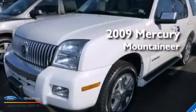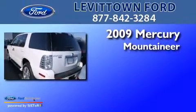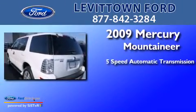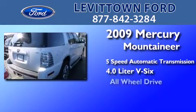This is a certified pre-owned 2009 Mercury Mountaineer. This SUV has a five-speed automatic transmission, a 4.0 liter V6 and all-wheel drive.